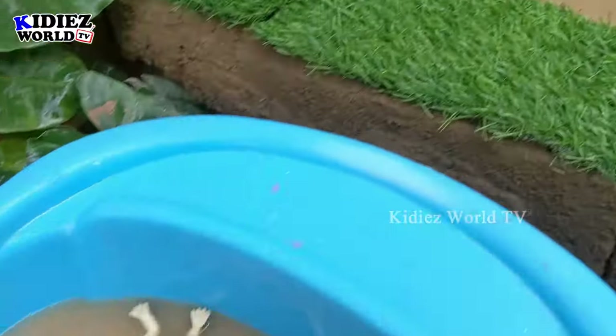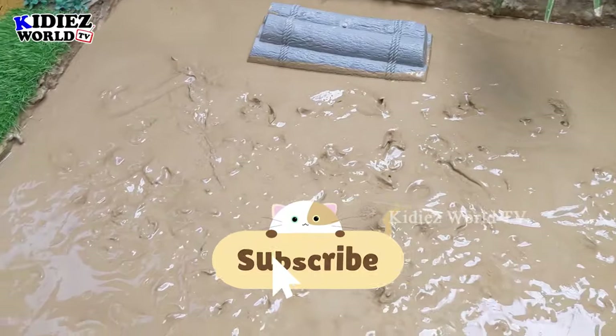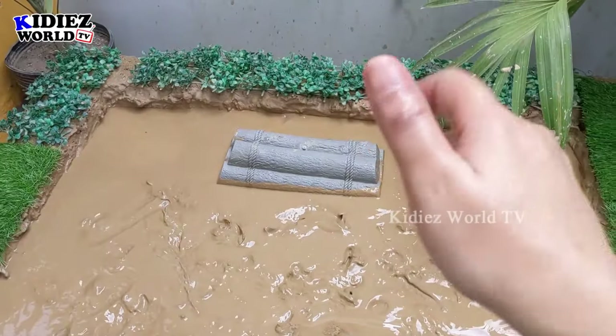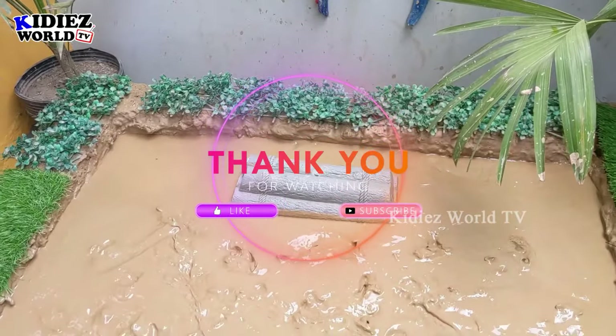So we have cleaned all the sea animals and the wild animals, and the mud ground is completely clean now! It's time to say goodbye. Before you go, please like the video, subscribe to the channel, and hit the bell. Have a great day, take care, bye-bye!